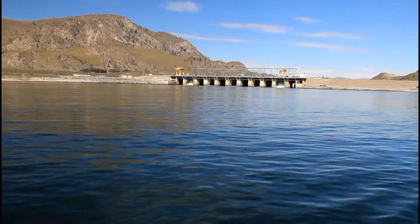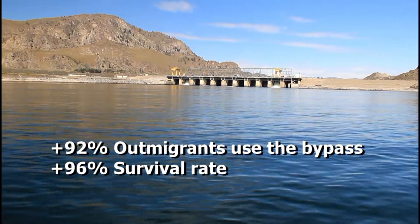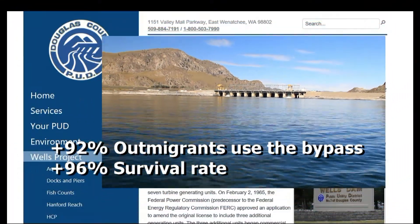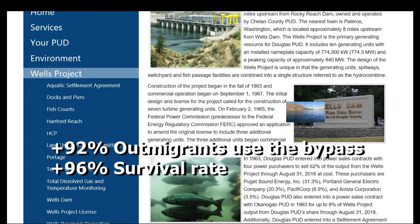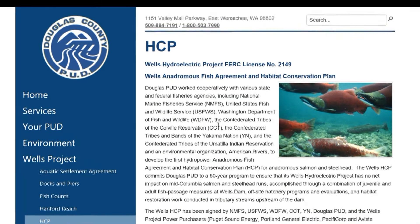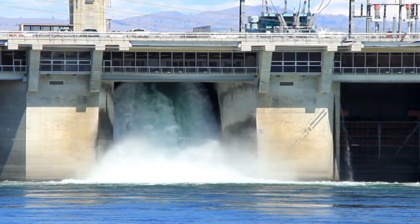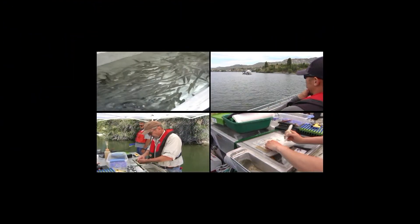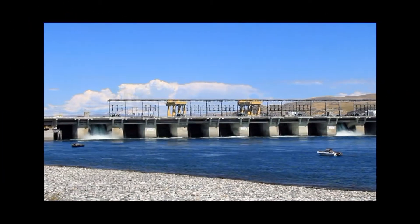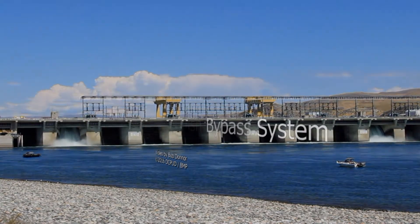Because of their affinity for the bypass system, survival rates of juvenile salmon and steelhead migrating through the Wells Hydroelectric Project is over 96 percent, which exceeds the standards of the Wells Habitat Conservation Plan developed and signed by federal and state fisheries agencies and regional Indian tribes. These adult and juvenile passage success rates, coupled with off-site hatchery programs and habitat restoration work, ensure that the Wells project has no net impact on mid-Columbia salmon and steelhead runs.